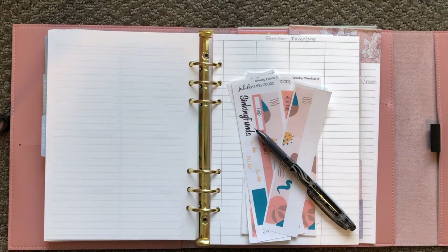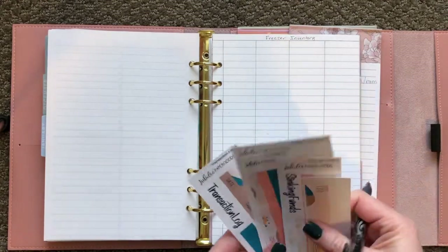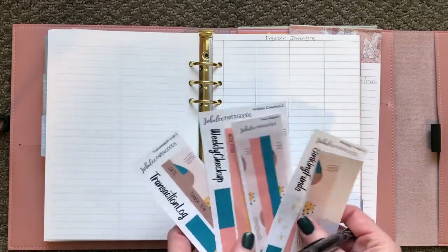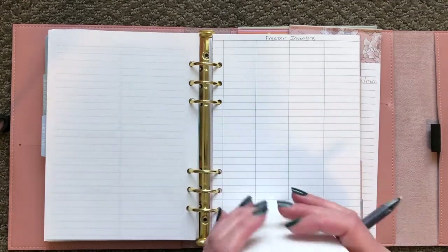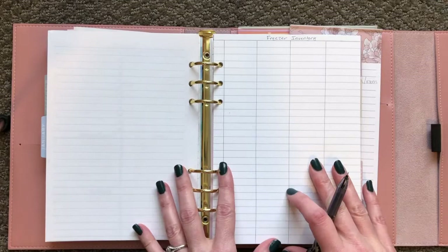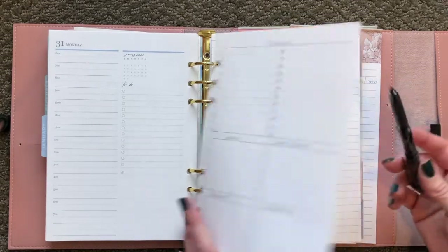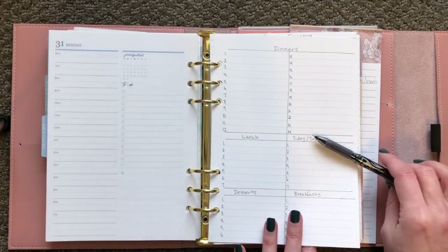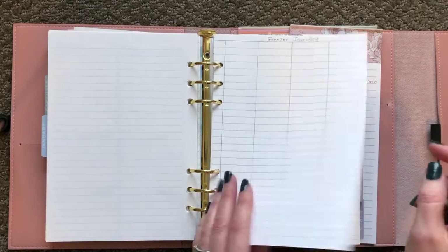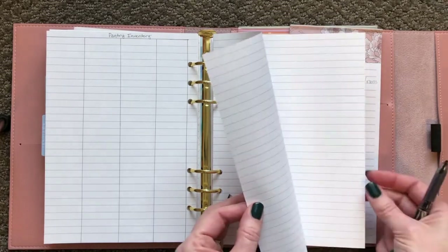Hello friends, welcome back to my channel. We are going to set up our budget for the next month, January. I typically have only been doing this with the separate checking account that we have mostly for savings, because I use Every Dollar for our main budget. This is my Erin Condren A5 agenda — this is the end of January — and this is where I keep this stuff. I make myself a page for menu planning, and I keep a freezer inventory and a pantry inventory, and this is where I keep the budget right at the back here.